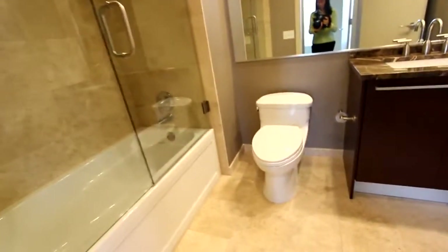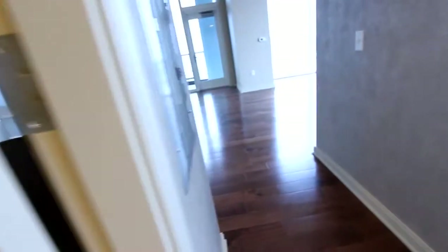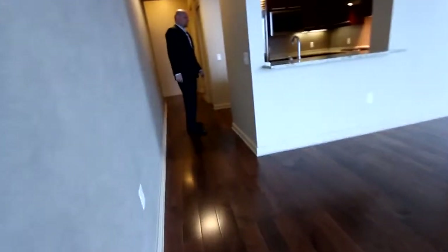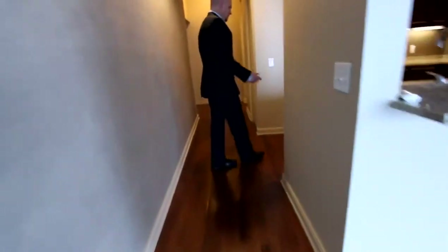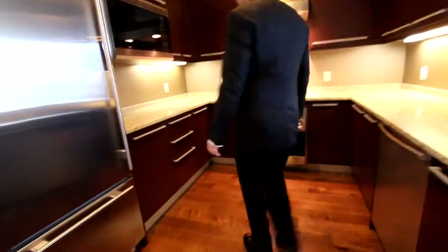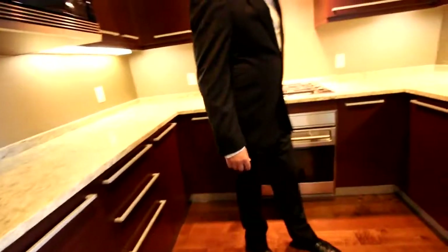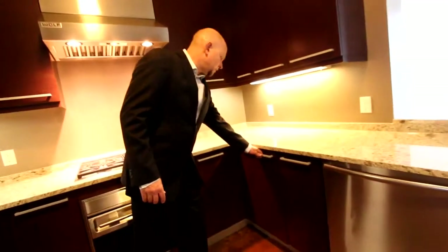In addition to the conference room, there's also a community center that you can reserve with big-screen TVs, a full kitchen, and I believe it can host up to 70 people. Top-of-the-line appliances — Sub-Zero, gas range made by Wolf, Bosch — everything you need to cook a wonderful gourmet meal.